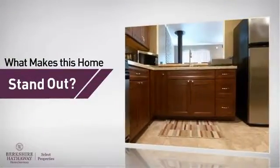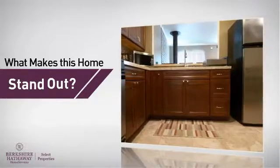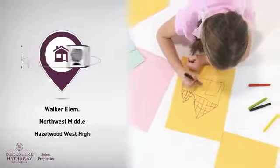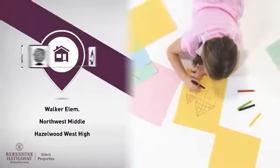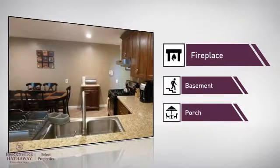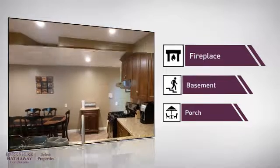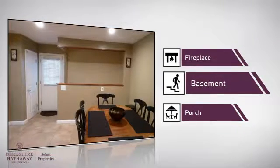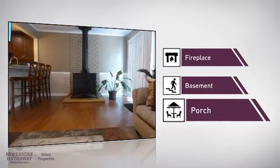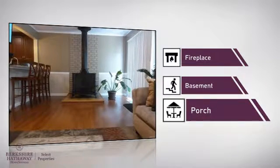But let's talk about what really makes this home stand out. Parents will be happy to know that it's located near several schools. This home also features some other great amenities: like a fireplace for keeping you warm and cozy on cold winter nights, a basement, whether you need the extra storage space or somewhere to build your rec room, and a porch so you can enjoy some fresh air while reading your favorite book.